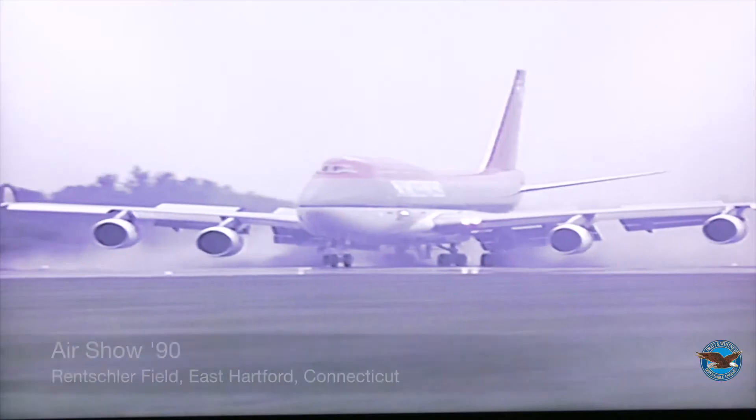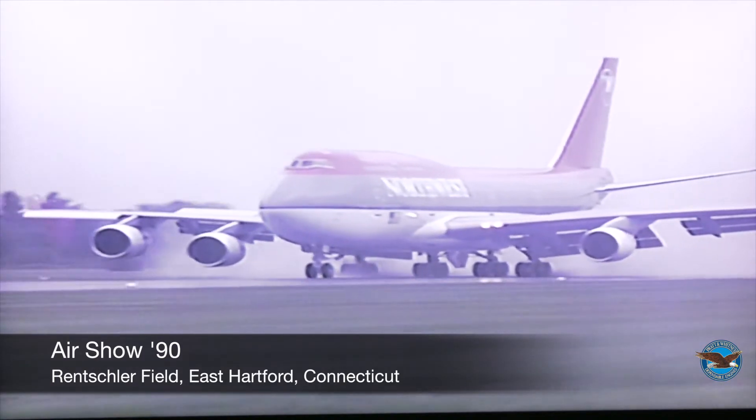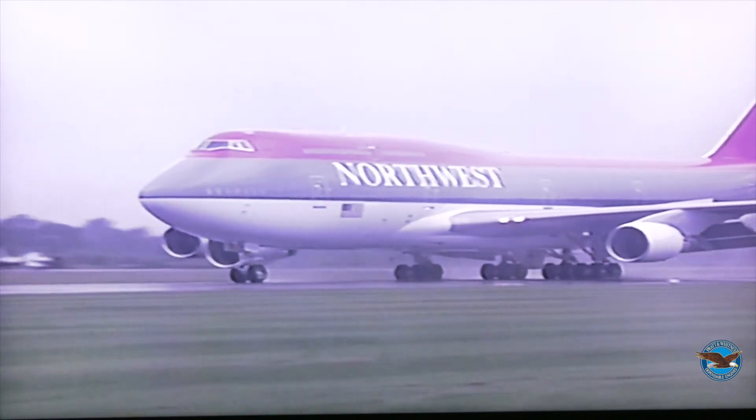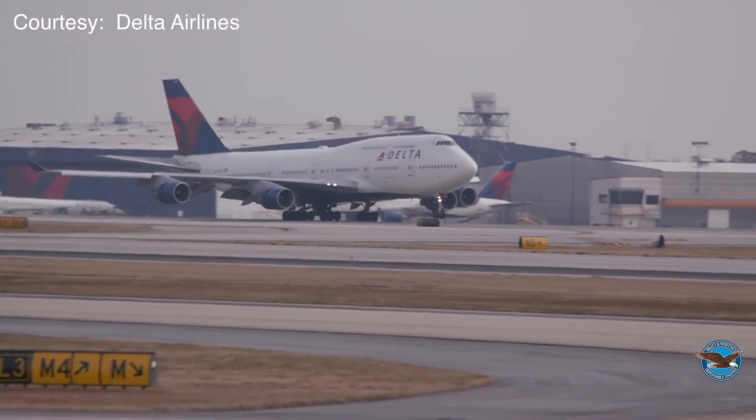I can remember the air show in 1990, standing on the roof of the Wilgus Lab and watching the 747 land at Rensselaer Field. It seemed impossible for an airplane that big to fly. It's in people's blood whether you're the passenger, whether you work for the airline, or whether you work for the manufacturer. Big wide-body airplane with four high-bypass engines — it was really an advancement in its time.